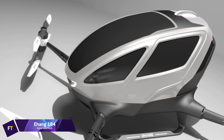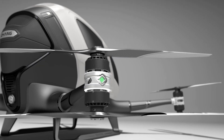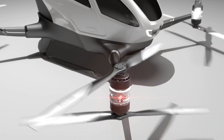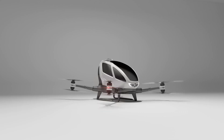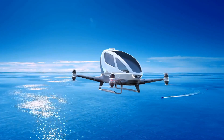Yihang 184. Designed by Yihang, a Chinese drone manufacturer, the Yihang 184 is the world's first autonomous aerial vehicle driven by electric propulsion. This drone operates at low altitude and has the capacity to transport a single person for a flight duration of 23 minutes at sea level.